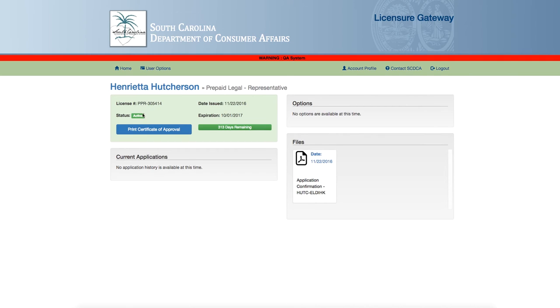On this page, you can also see your current status and the number of days until the license is scheduled to expire, open documents in your file including confirmation of your application, and see your other applications.